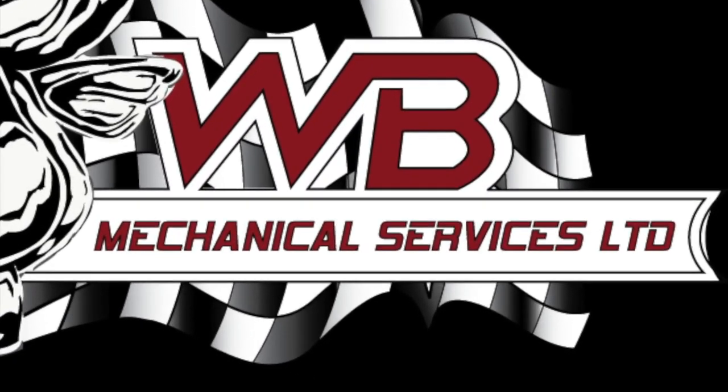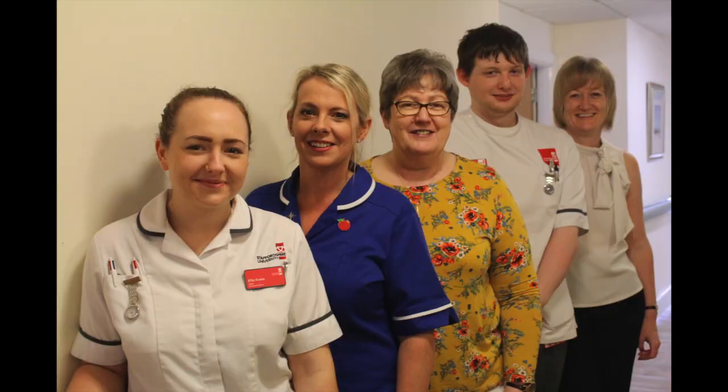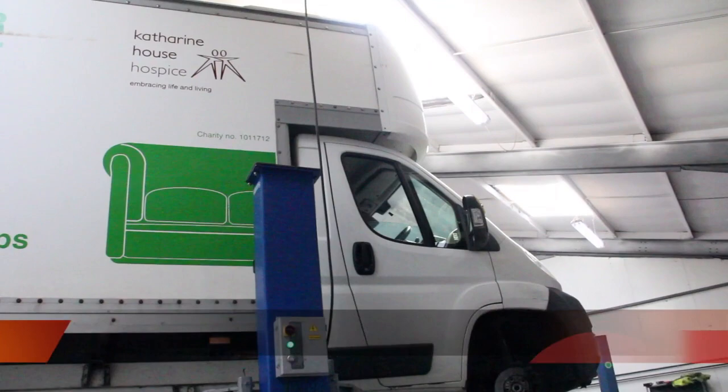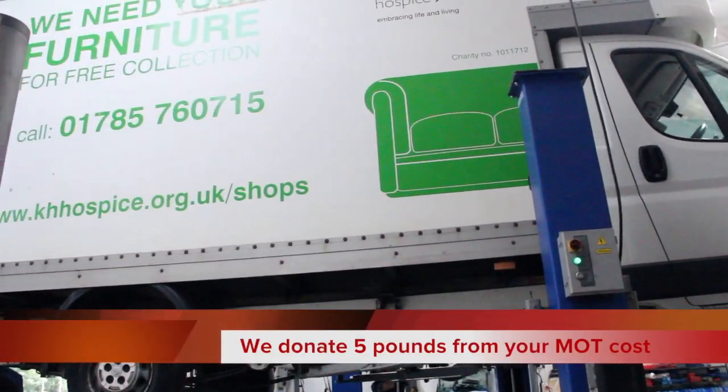WB are partnering with Catherine House Hospice. Our aim is to raise money for the good work they do. All you need to do is fill out one of these forms saying you want to donate £5 to Catherine House, and we will ensure that that money goes to their good cause. That's over 20% of your MOT cost going directly to charity.